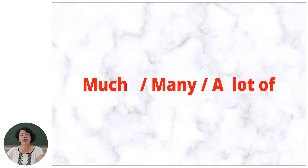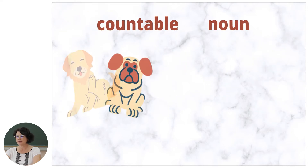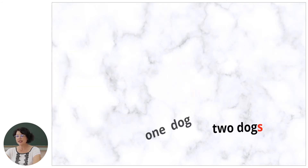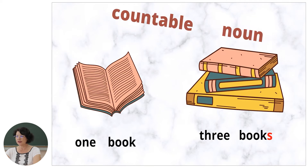Look at the screen and let's see. A countable noun is a noun which can be counted in cardinal numbers — one, two, four — and gets a plural form. For example: one dog, two dogs. Let's see some more examples: one book, three books.